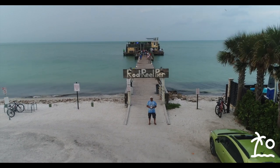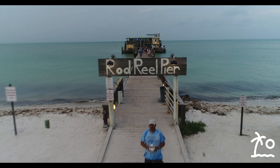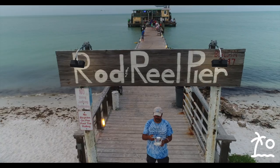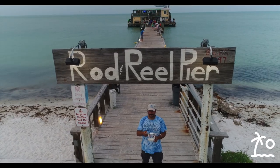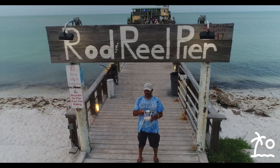Welcome to the Rod and Reel Pier in the Sarasota-Bradenton, Florida area. My name is Lenny Besterman. I'm with Sarasota Experience, and we're going to check this gem out here on Anna Maria Island today.